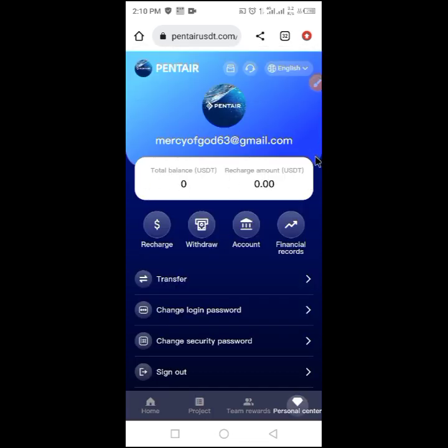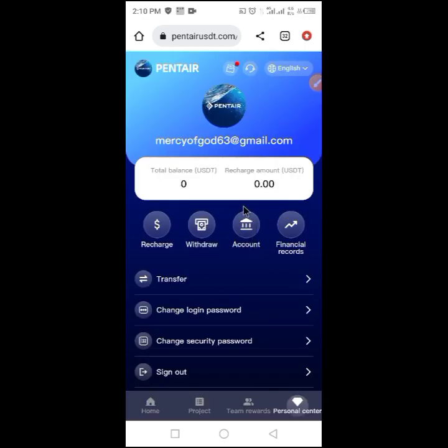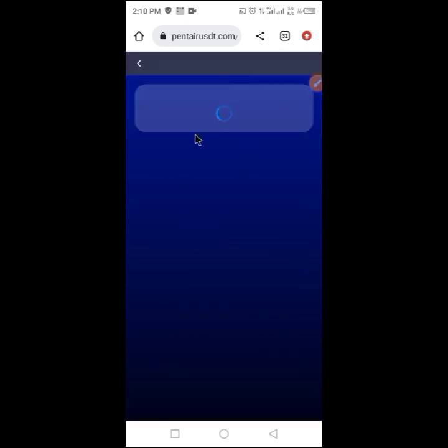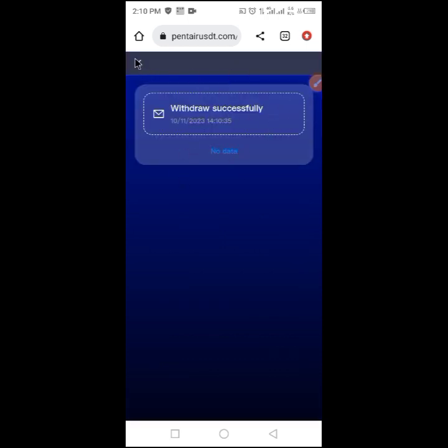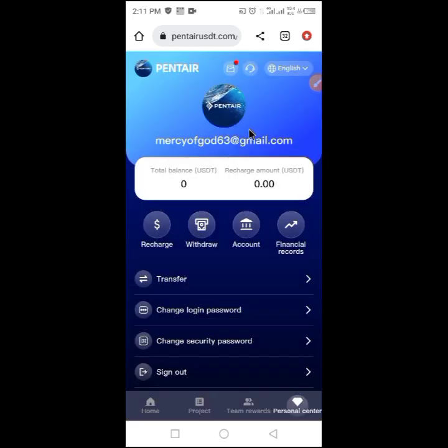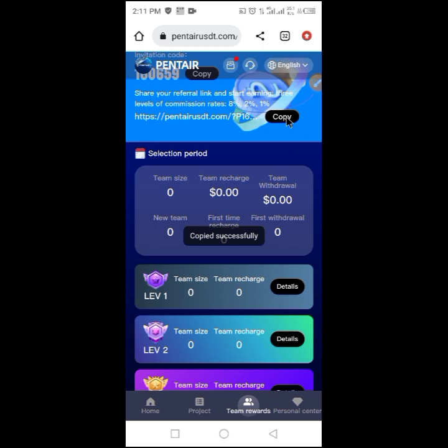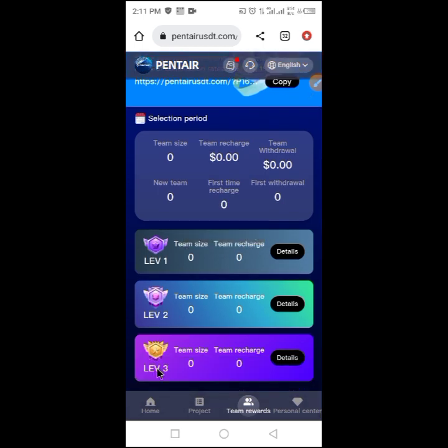For today's earnings, there is nothing left to withdraw and I have invested the whole capital. Every day my investment returns will appear for me to withdraw. You can check your notifications to see the transaction. You can also copy your referral link here to invite friends — you can earn from level one, level two, and level three, with a chance to earn up to one thousand dollars depending on your team size, plus your daily income.